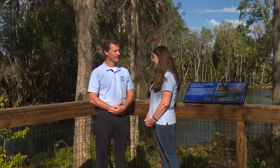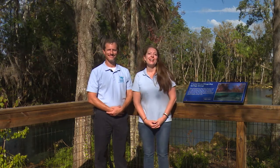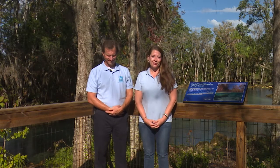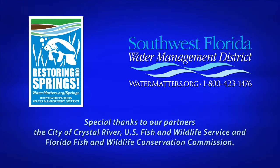Thank you, Skye, for providing that information on this recently completed project. If you'd like to learn more about how the District is restoring our springs, please visit our website at www.watermatters.org/springs.